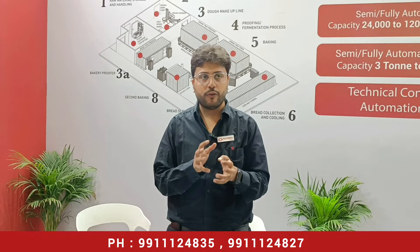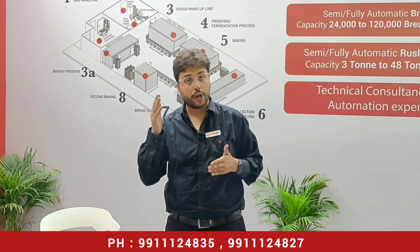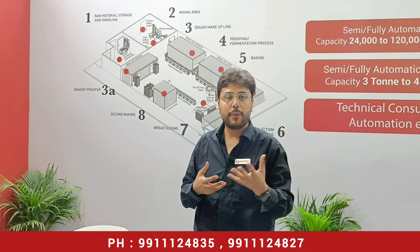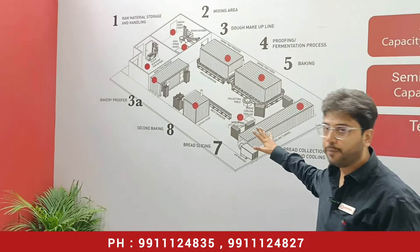Bread is not just a business — it is a process. We have to go through many processes. The mixing is necessary, then there is the baking, the proofing, and the cooling. We are focused on delivering a complete project covering all these steps.